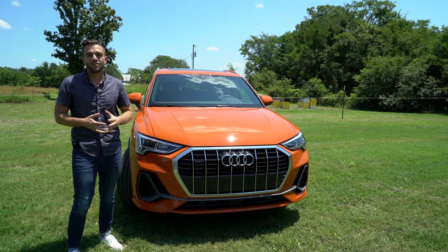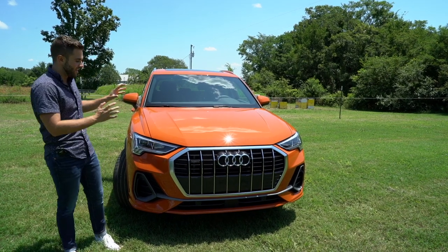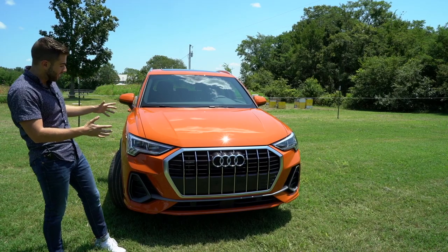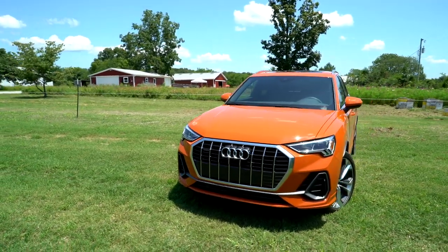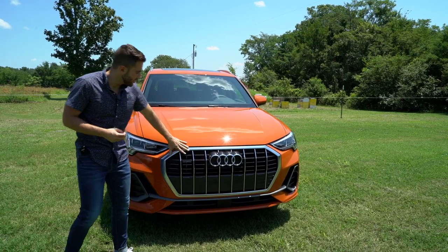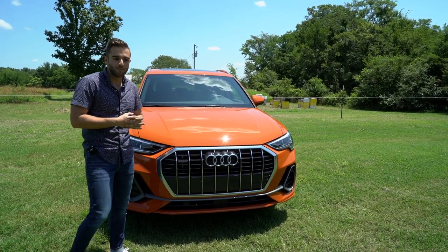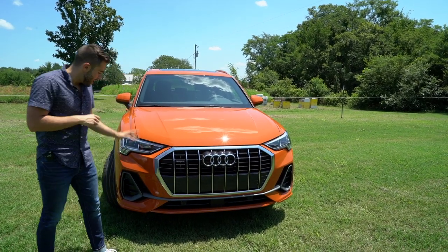So much of the new Q3's design language stems from the flagship Q8 crossover, and a lot of that evidence is up front in the face. The sharpest elements are the new headlights and the grille — compared to the outgoing Q3, these are a lot more sharp, a lot more angular, giving the car a really aggressive look. The grille has eight sides, really big and imposing, but from far away everything seems to line up and looks good.